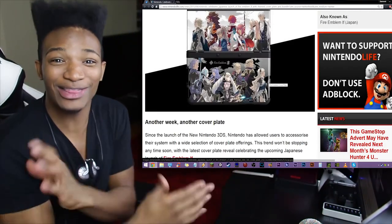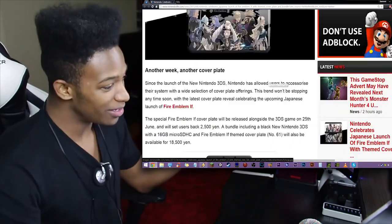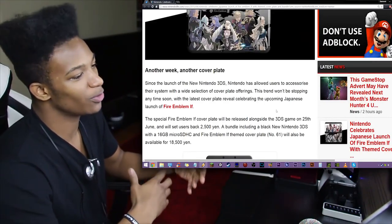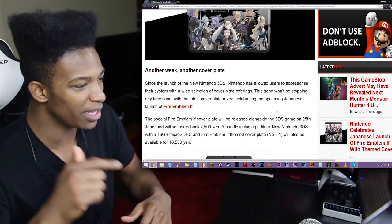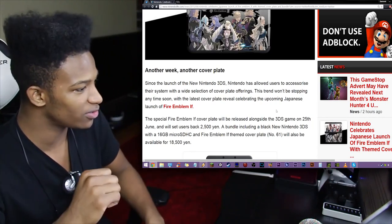Look at that shit, it looks so freaking hot. Oh my god. Since the launch of the new Nintendo 3DS, Nintendo has allowed users to accessorize their system with a wide selection of cover plate offerings. As you all know, this trend will not be stopping anytime soon, with the latest cover plate revealing celebrating the upcoming Japanese launch of Fire Emblem If.